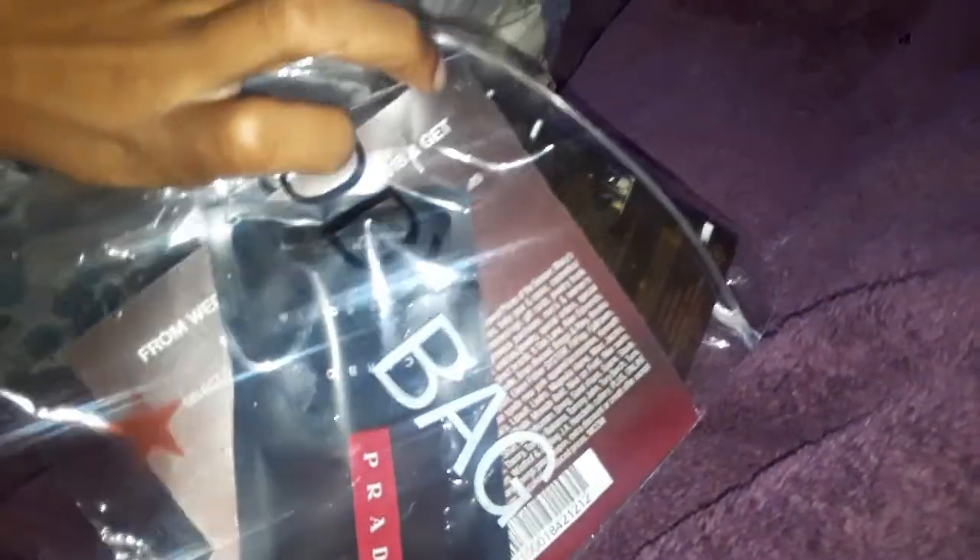Another thing that I got was a goodie bag from Macy's when I bought my Urban Decay, which was really cool.